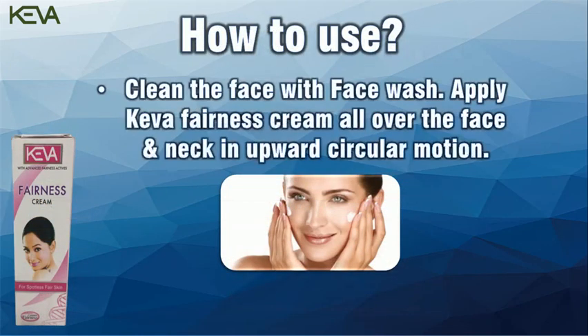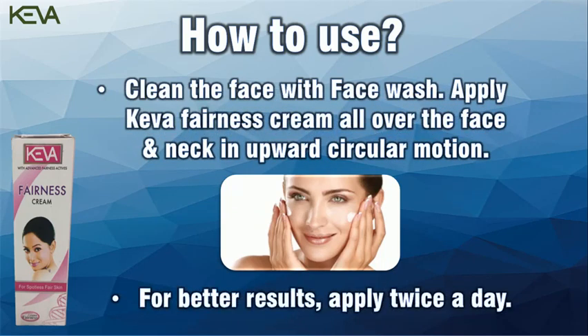How To Use: Clean the face with face wash. Apply Kiva Fairness Cream all over the face and neck in upward circular motion. For better results, apply twice a day.